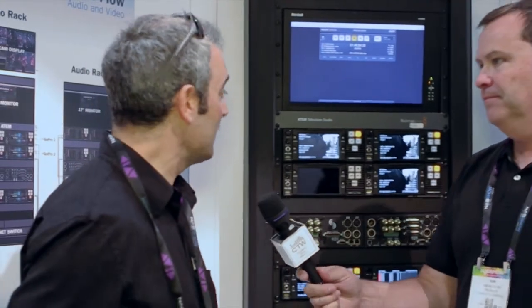Continuing our coverage of NAB 2014, we are back at the Sound Devices booth. We love Sound Devices products and have done videos on them before. I'm here again with Paul Isaacs from Sound Devices. He's got three new products that are very awesome, and we wanted to have Paul tell you about them — really something a lot of you can use out there.